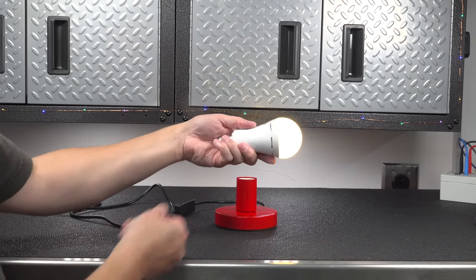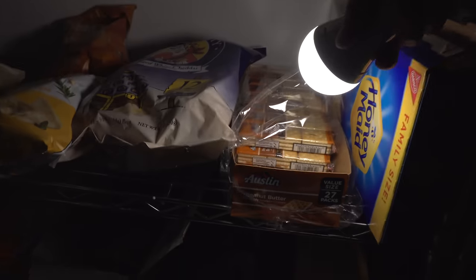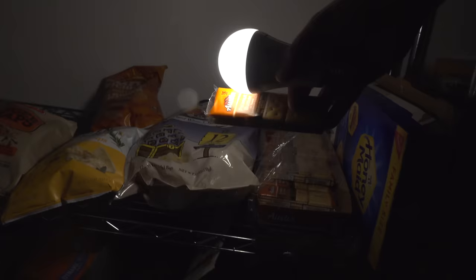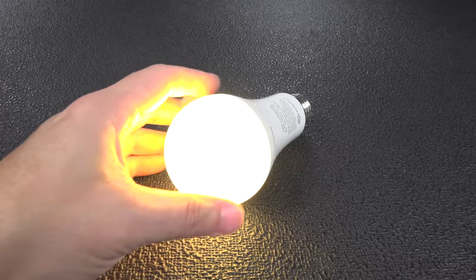Everybody's got flashlights in their house, but often times when the power goes out, you don't have batteries or they're completely dead. The other cool thing is you can take it out of the socket and use it like a flashlight. This is going to be ideal for somebody that doesn't want to deal with a generator and just wants to make sure they have some light if they lose power.